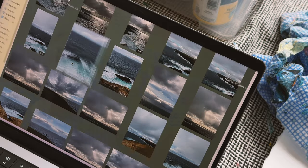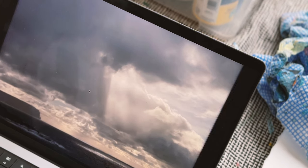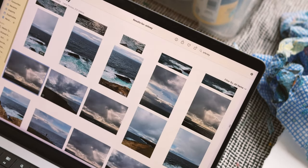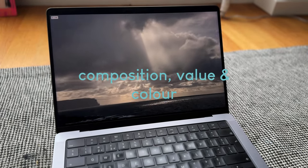Finding a way into abstract drawing and painting doesn't have to be hard. Today I find myself heading back to basics in this studio session, returning to a few simple processes for exploring theory that develops my use of composition, value and colour, and I'll be taking you along the process with me.